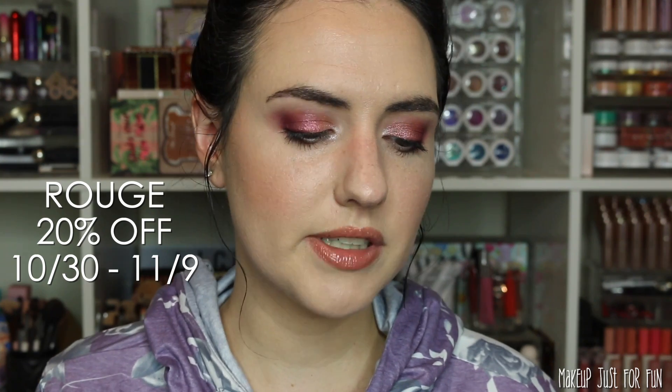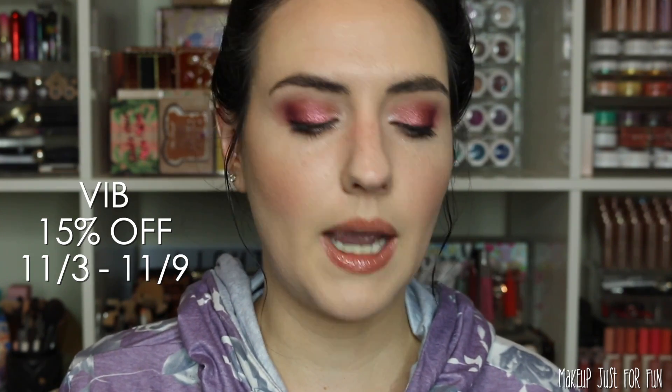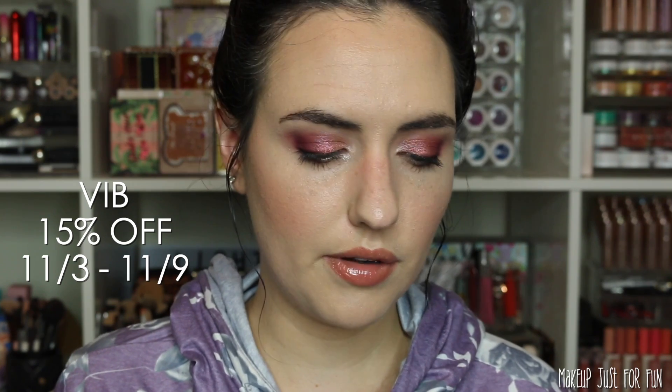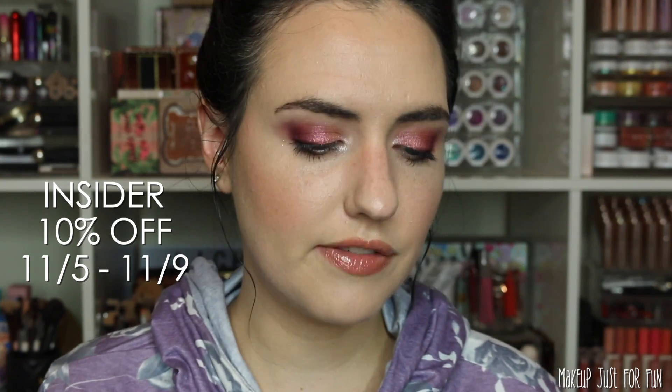First things first: the holiday savings event is kicking off for Rouge members — they get 20% off from October 30th through November 9th. Then Sephora VIB members get 15% off from November 3rd through November 9th, and Insiders get 10% off between November 5th and November 9th.